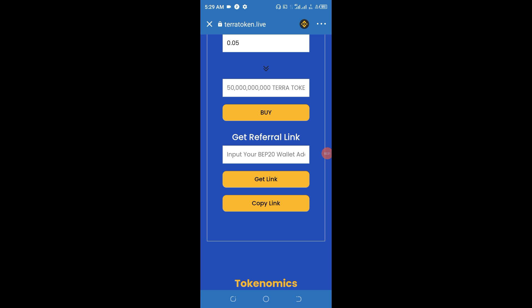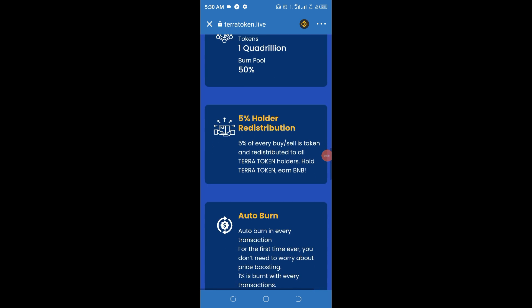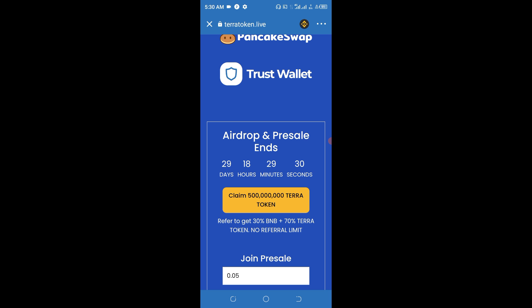After you have collected this particular token, go to the referral area. Copy your receiving address, which is your BEP-20 wallet address, and paste it in the designated place. Then click to generate the referral link, and click the second button to copy the link you've generated. Make sure to join the social media handles as well.